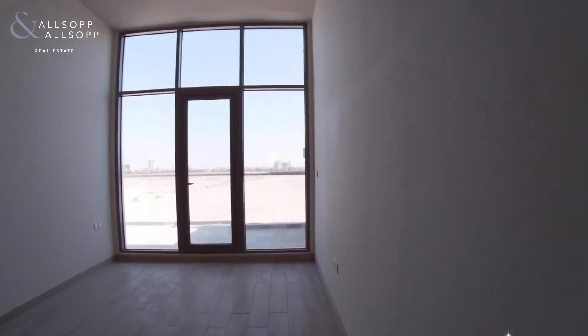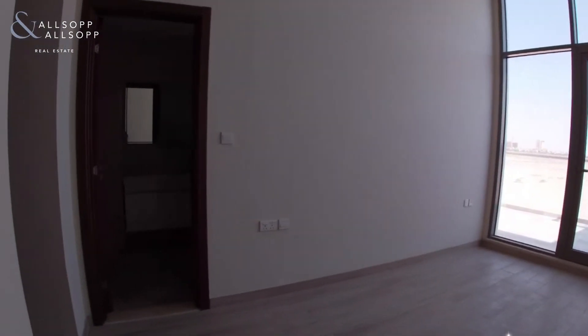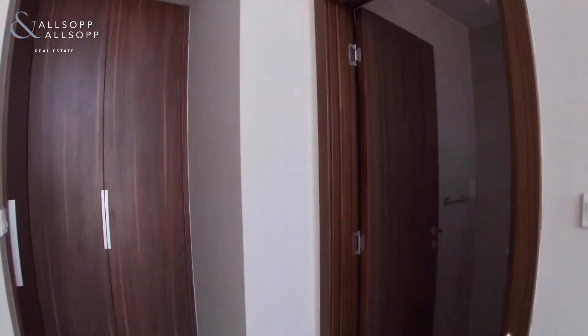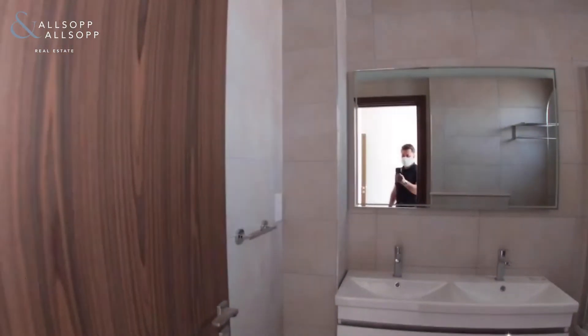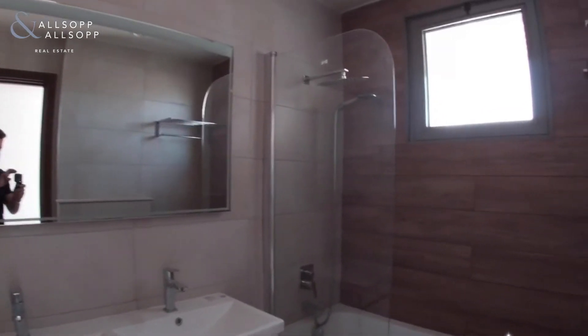Now going to the master bedroom. To your left there is a decent-sized en suite and also some built-in storage. You've got a couple of built-in wardrobes and the en suite with dual sinks, shower over bath, and the toilet.